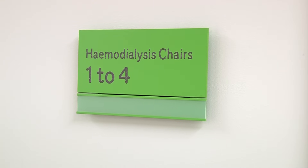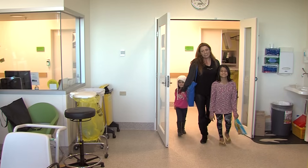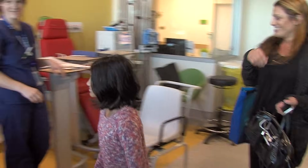After we check in, I go to the hemo room and say hi to the nurses. This is Anna.